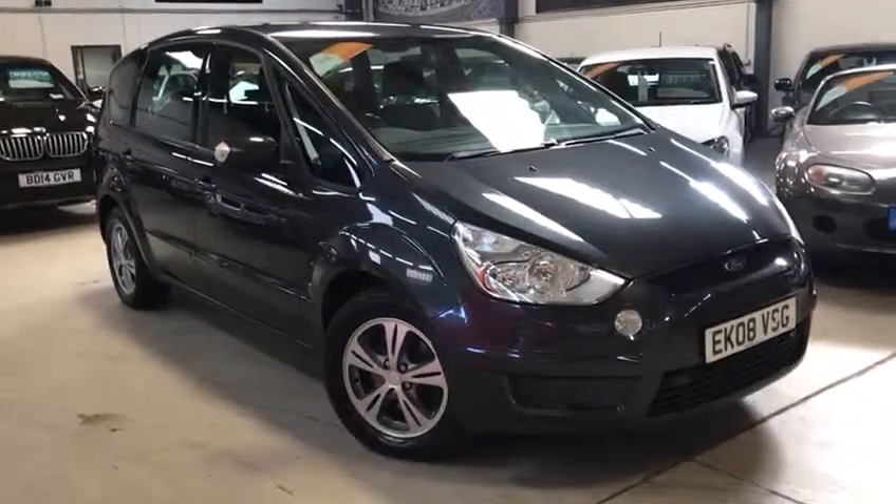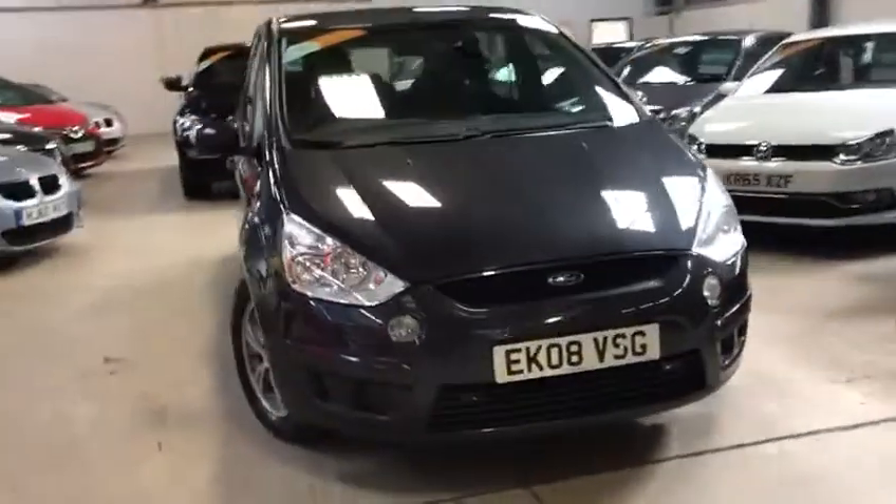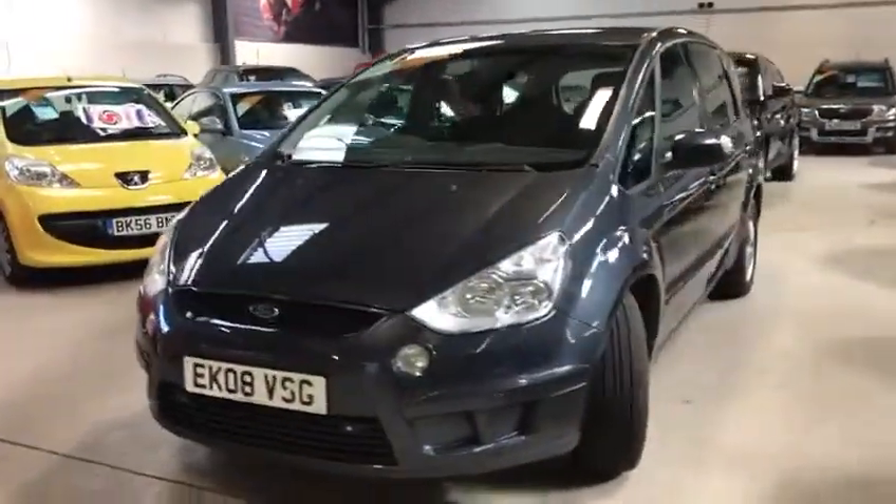Hi guys, Scott here from Active Automotive. Today I'm going to show you our lovely Ford S-Max Z-Tec, 2 litre TDCi, 140 brake horsepower.